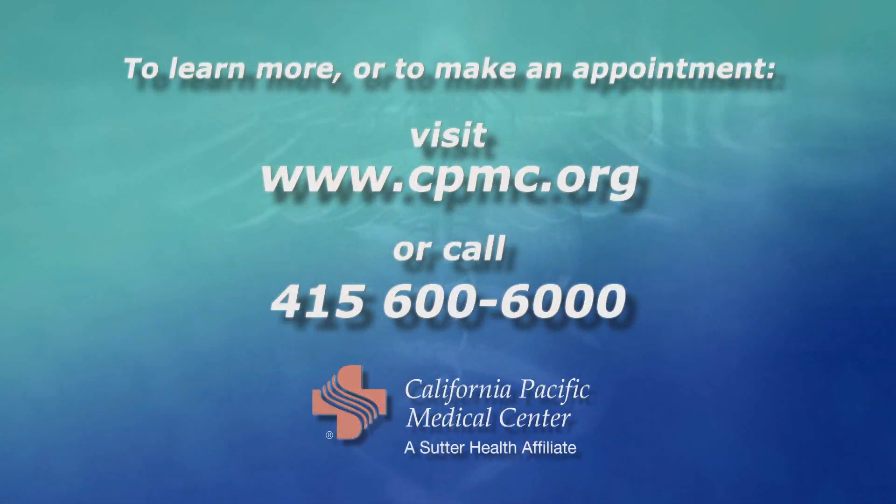I hope today that you've learned a little bit more about atrial fibrillation, which affects millions of Americans and will likely increase over the coming years. Atrial fibrillation ablation can be a very definitive option for treatment of this prevalent arrhythmia. I'm Dr. Stephen Howe, and now you know.